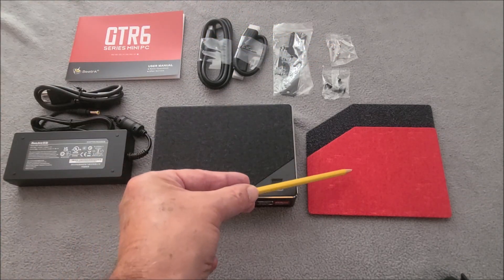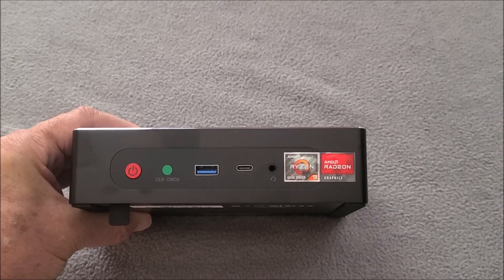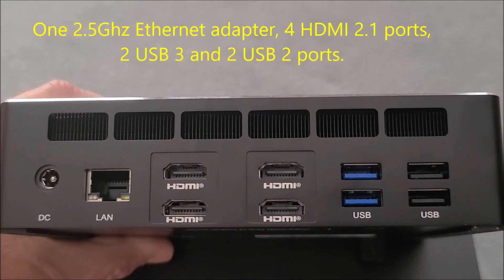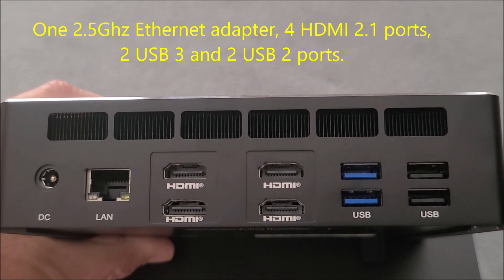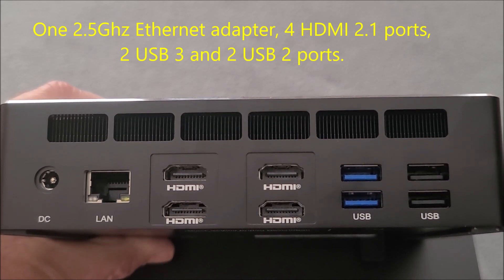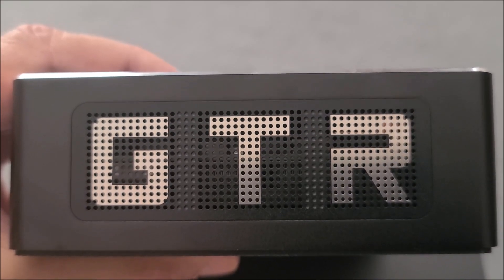It also comes with two covers to go onto the top of the computer. Here is the front of the computer and one side. It has one 2.5 GHz Ethernet port, four HDMI ports, two USB 3 ports, and two USB 2 ports, with a lot of ventilation ports at the top and ventilation holes on the other side.